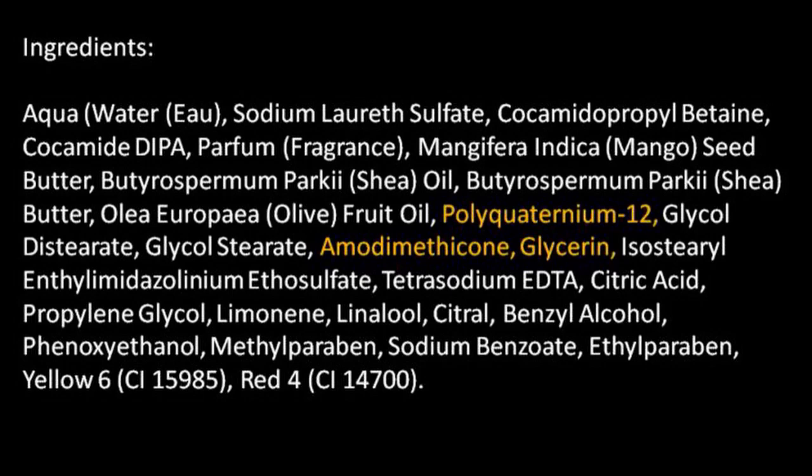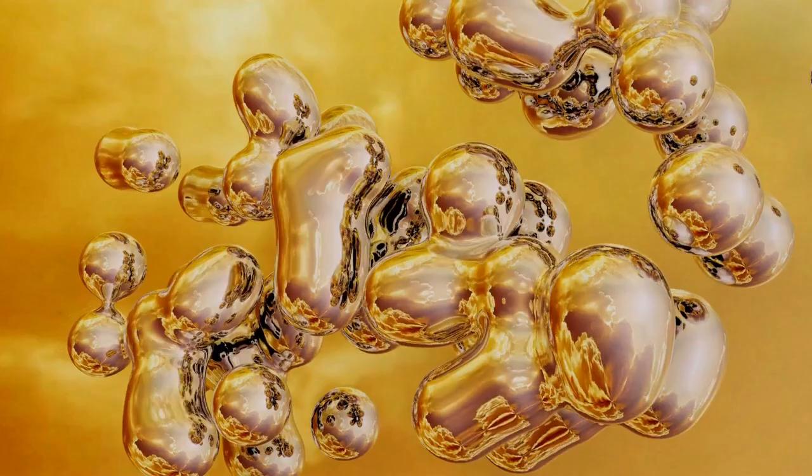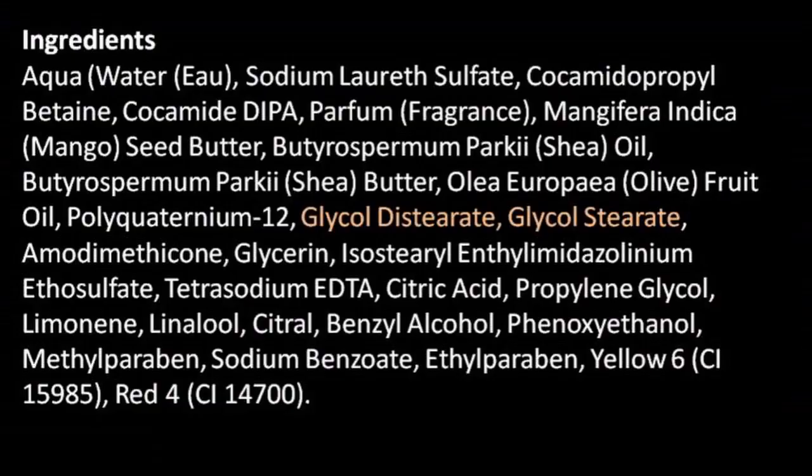The next one is glycerin — it is derived from plant seed oils, and it is pure and non-toxic. Let's look now at glycol stearate and glycol distearate. These two chemicals are what makes shampoo thick and pearly so it doesn't look like it's 80% water. They're considered safe in small amounts — scientists have tested at the 2% to 5% used in shampoo, and these ingredients don't cause eye or skin irritation.